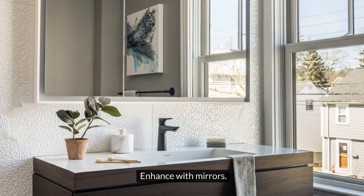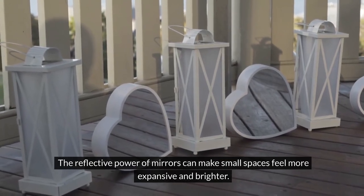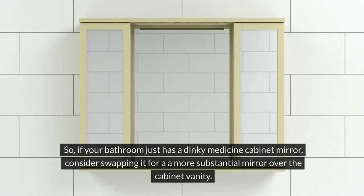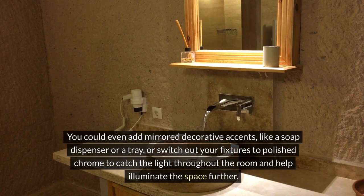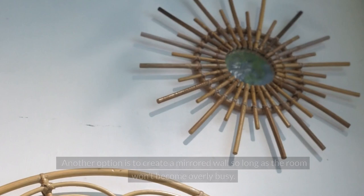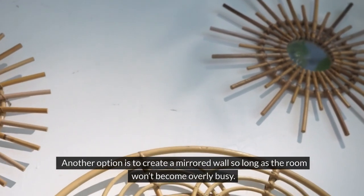Enhance with mirrors. The reflective power of mirrors can make small spaces feel more expansive and brighter. So, if your bathroom just has a dinky medicine cabinet mirror, consider swapping it for a more substantial mirror over the cabinet vanity. You could even add mirrored decorative accents, like a soap dispenser or a tray, or switch out your fixtures to polished chrome to catch the light throughout the room and help illuminate the space further. Another option is to create a mirrored wall so long as the room won't become overly busy.